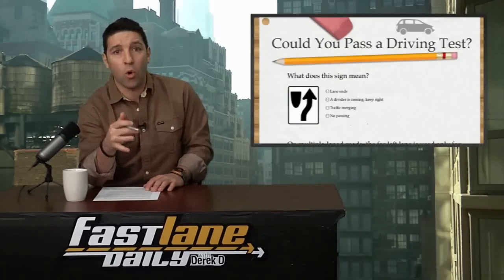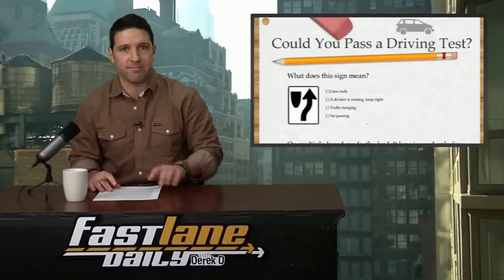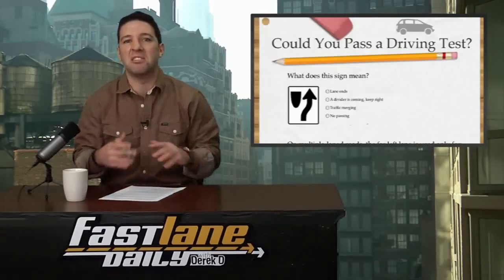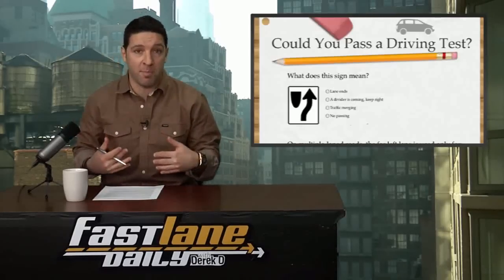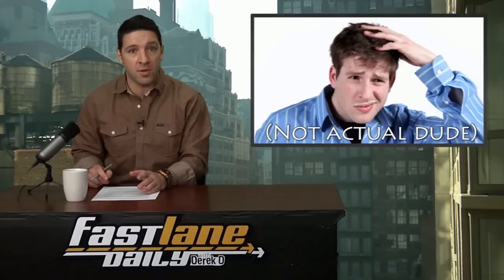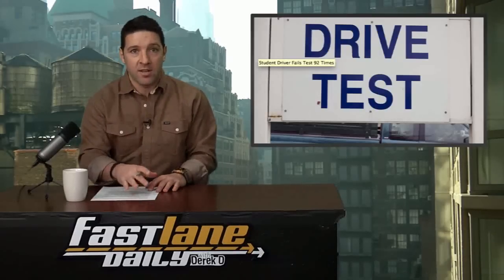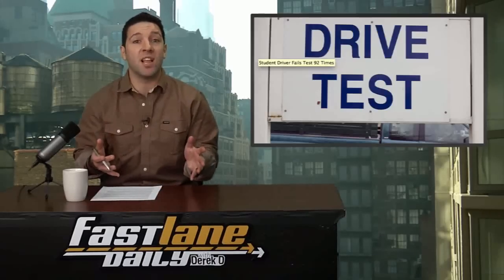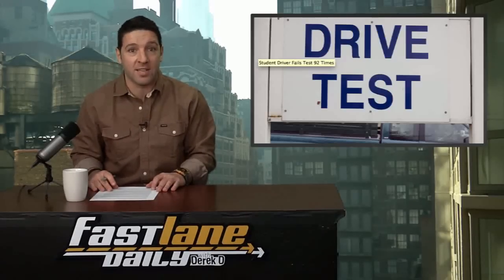Here's something more entertaining. For anyone who has their license or is about to get it, you know that really annoying written test you have to take before the driving test. It's understandable if you failed it once — maybe you didn't study. Maybe you even failed it twice — fine. But how about failing it 92 times? Yes — a 28-year-old man in the UK has accomplished that feat, and this is before even getting behind the wheel. The test takes an hour, so this dude has spent almost four days of his life taking this test. It's also cost him about £2,850 in test-taking fees.